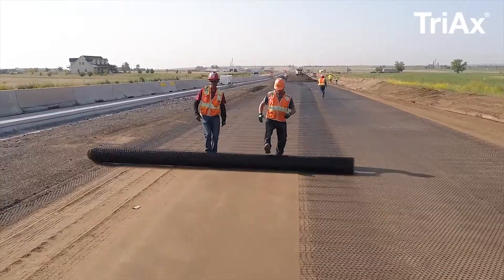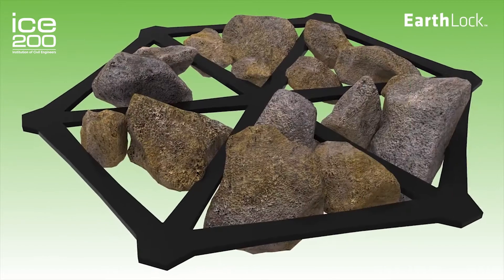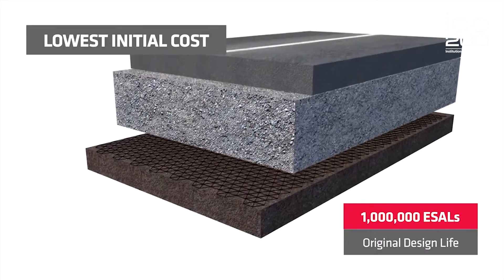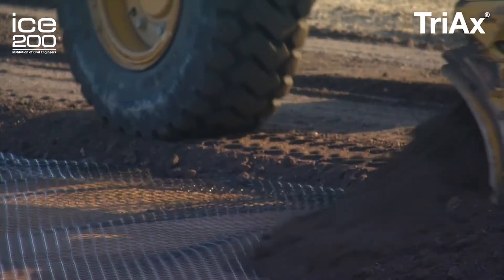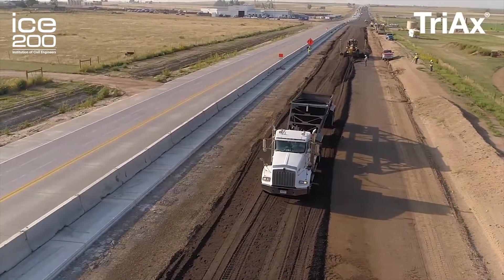What are geogrids? The clue is in the word really. The word geogrid is combined from the word 'geo', which means earth in Greek, and 'grid', which is a network of regularly placed bars or lines. In our industry, geogrids are strong polymer grids that are used to reinforce and stabilise soil. They're used widely in civil and geotechnical engineering to support roads, railways and many other mega-infrastructures.